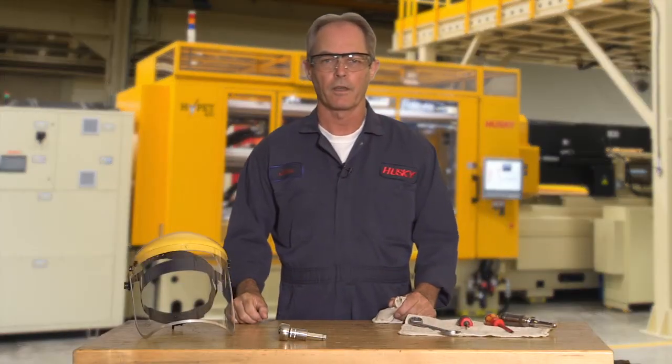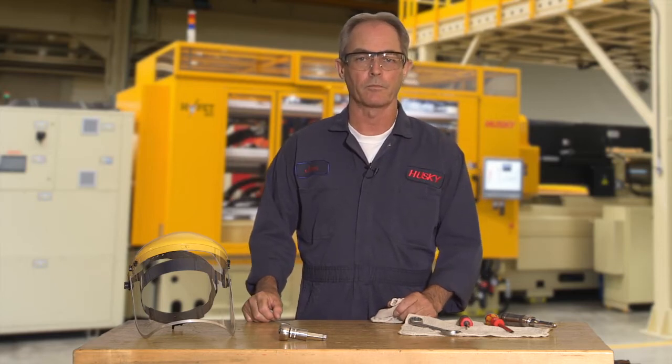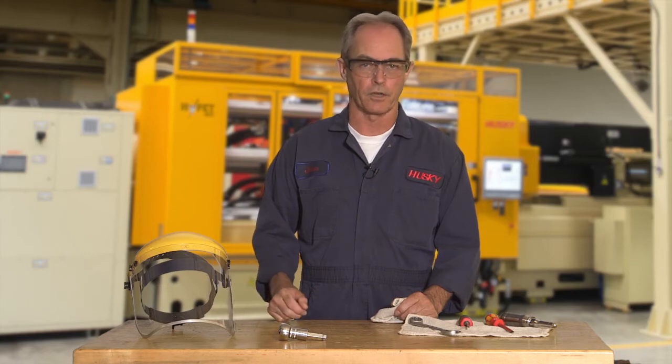Hi, I'm John. I've worked at Husky for 20 years, and all this time I've come to understand one thing: our customers don't like downtime.